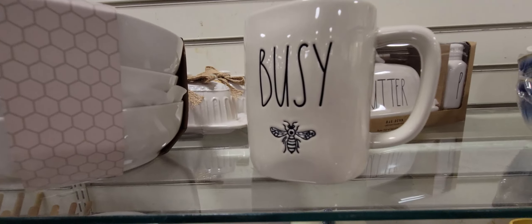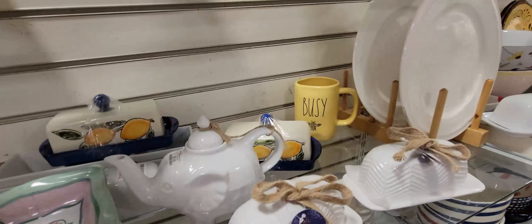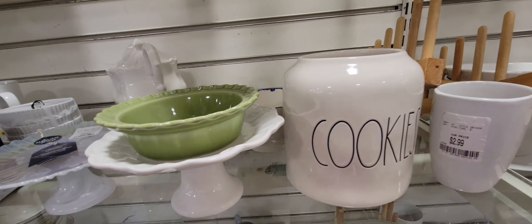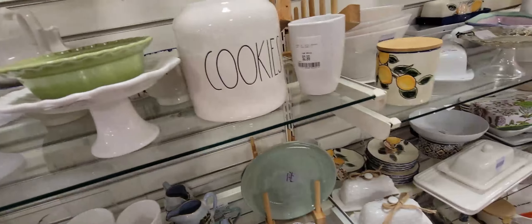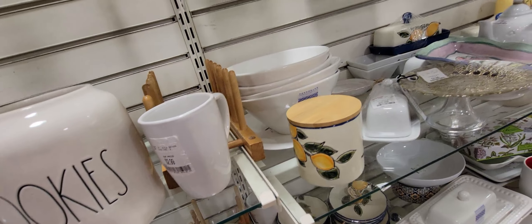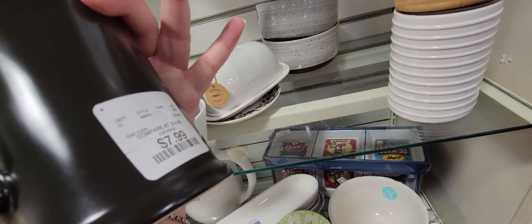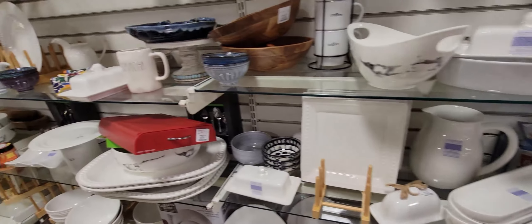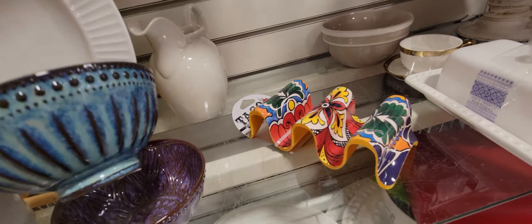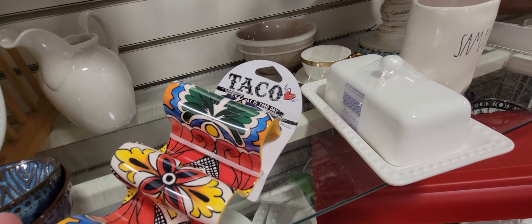There's a butter dish, a 'Busy Bee' mug for 4.99 with beautiful gold inside — so pretty. A little cake platter, lots of lemon items. The cookie jar was missing its lid — I was looking around for it. A mug that says 'Samantha,' and I wanted to show the price — 19.99. Over here there's 'Suds' — I thought that was so cute — only 7.99. These decorative bowls are so pretty, just 2.99 — I wanted to buy them all.